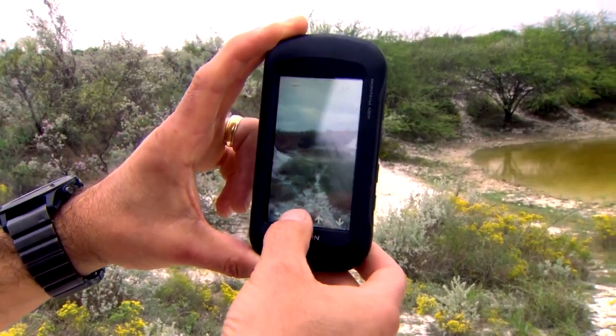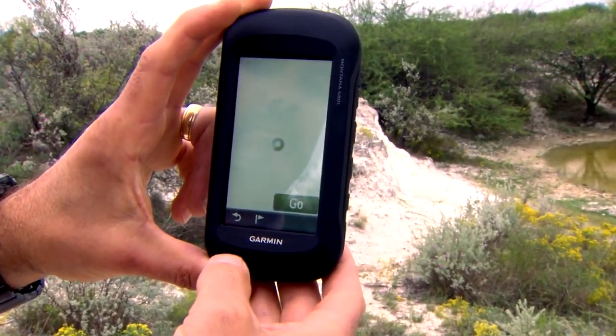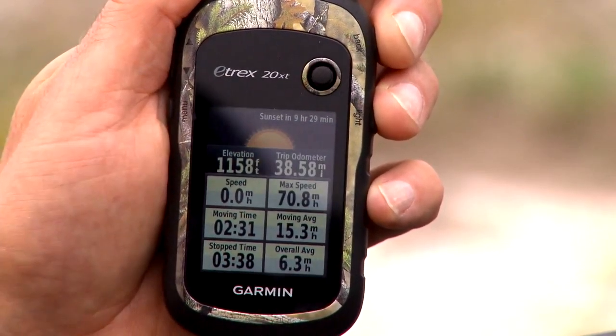Everybody using these apps is going to mark a stand and be able to understand where they're at, how to get to and from a location. But being able to take it a step further — analyzing the topography, understanding sunrise and sunset and all that data. And after a shot is taken, being able to mark blood trails, mark the last blood, and go right back to it.